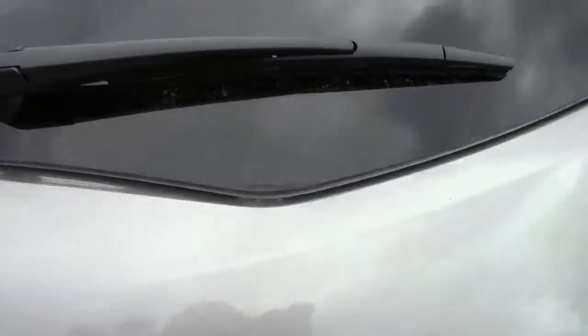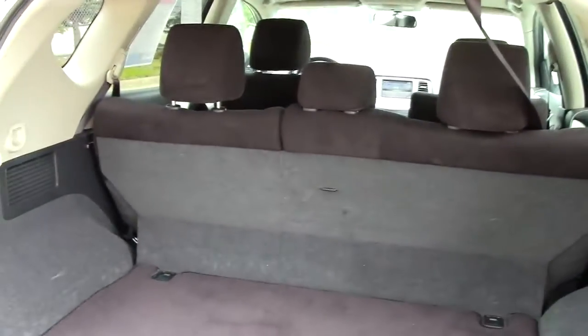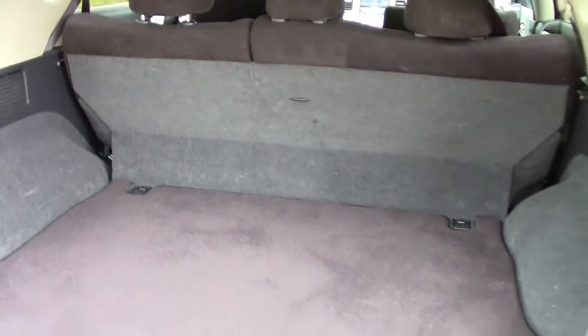We'll go in the trunk. Big cargo area here, and that all folds down. That row of seats right there folds down and becomes a massive cargo area.